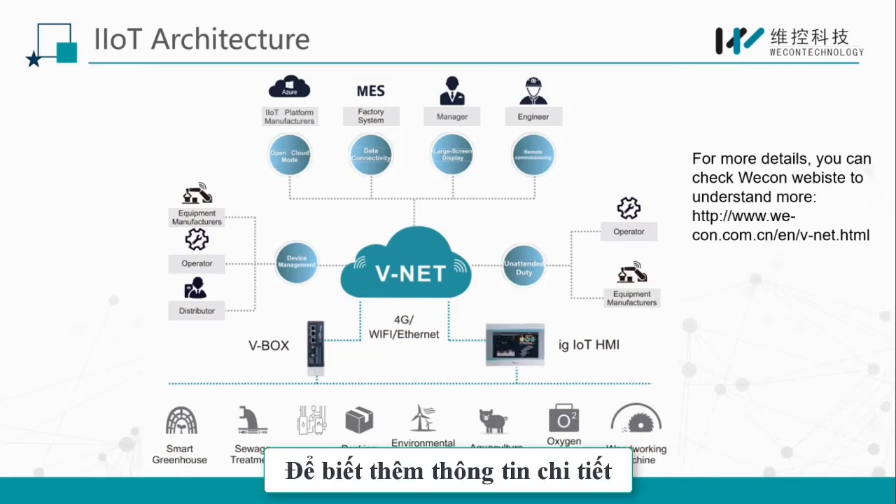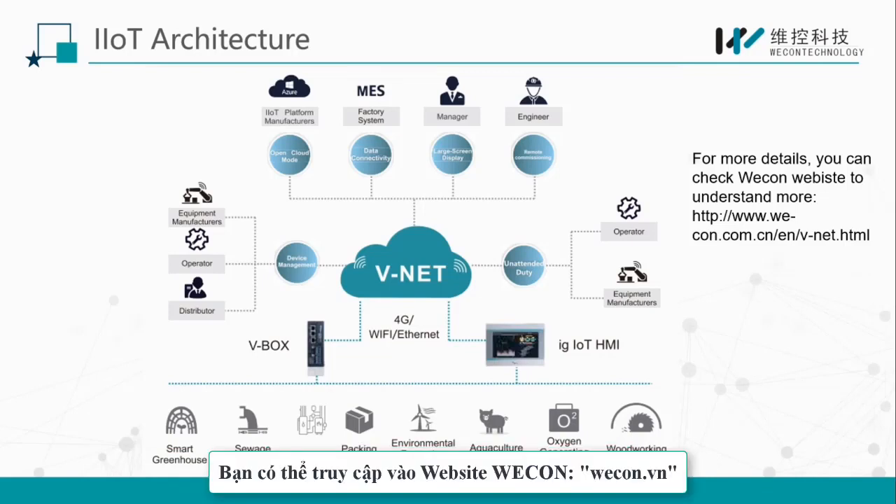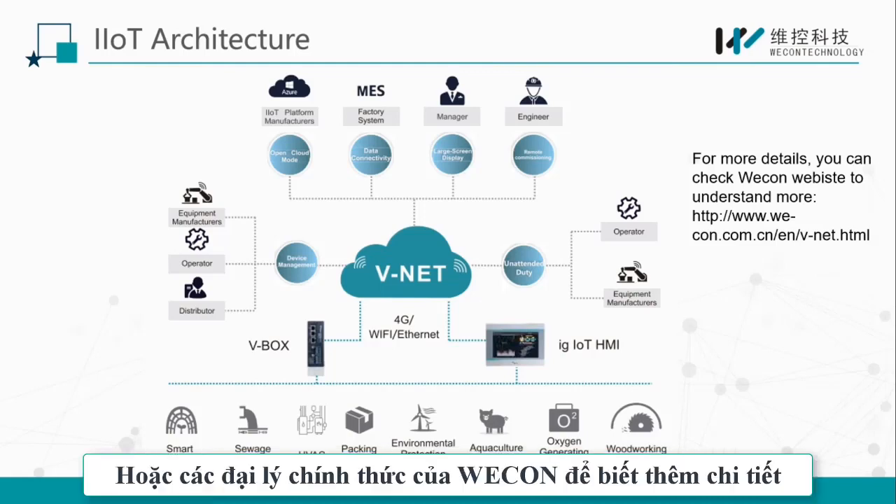For more detailed information, you can check Wecon's official website or contact Wecon sales for further understanding.